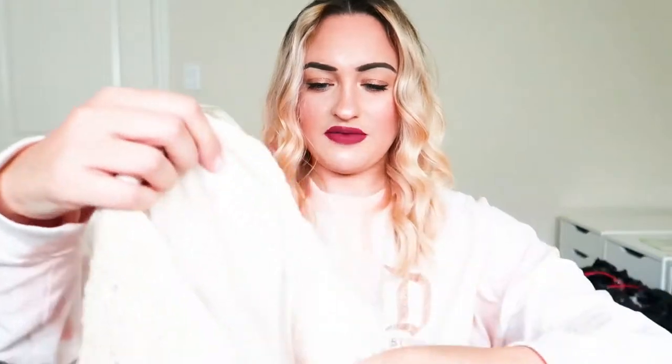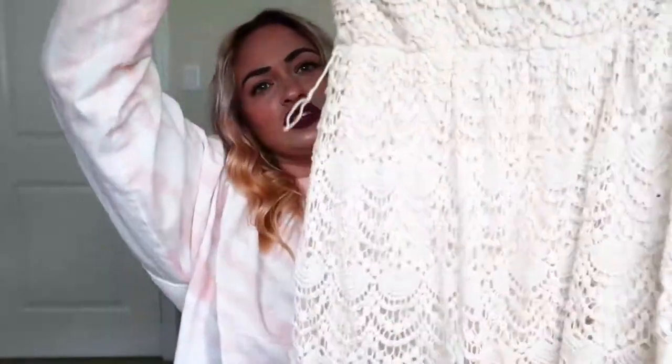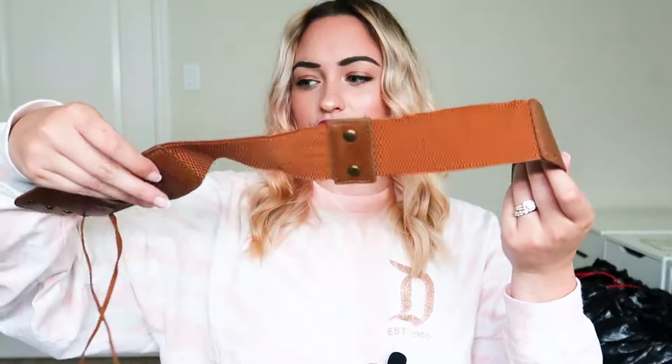We have a cute little sundress — oh my God, this is so cute. This is Wet Seal; I've sold Wet Seal before. It comes with a belt, so we're going to keep it together. It's totally like boho chic, super cute.